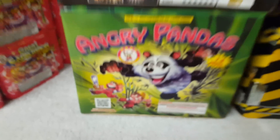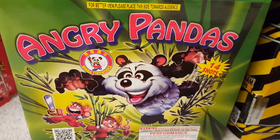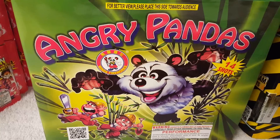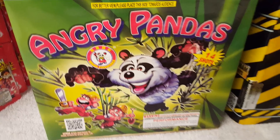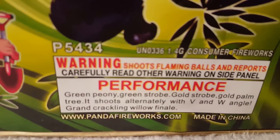Also got Angry Pandas by Winda. This is a classic cake — I've seen videos of it and always wanted to get it, because it's one of the more popular cakes by Winda. Here's the performance label — you can just pause the video and read that if you want.